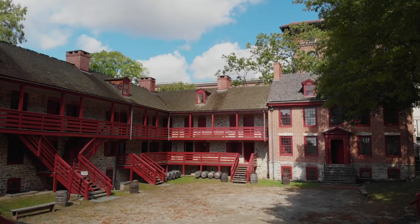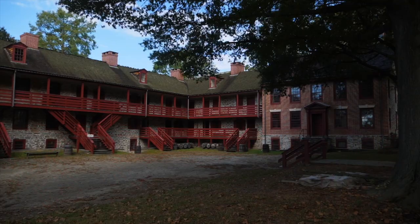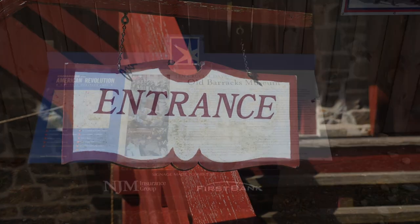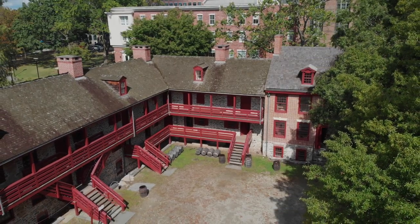The Old Barracks of Trenton, New Jersey was first constructed in 1758 by order of the colonial government to house British soldiers during the French and Indian War. New Jersey, still a British colony at the time, provided soldiers of their own for the war, as well as food and supplies, but providing a place for the British Army to stay during the winter months was one of New Jersey's most valuable contributions.